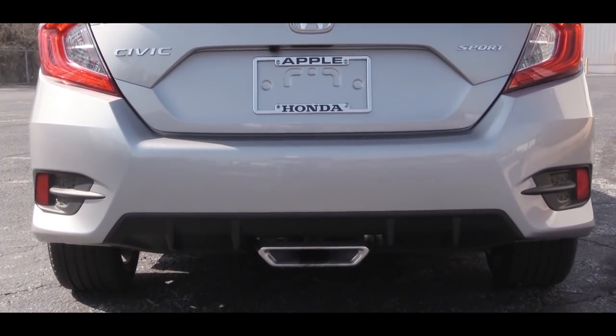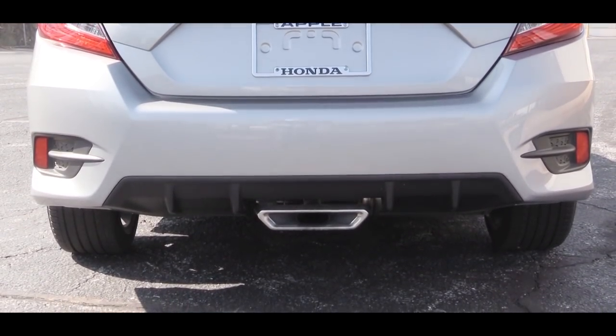Since we have the center-mount exhaust, you know what we have to do — here is that exhaust clip.